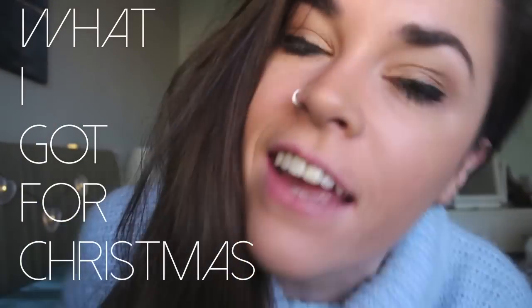Hello! So Christmas has been and gone which is very sad, and Vlogmas is over which is also very sad. But this means we get to see the 'what I got for Christmas' videos which I absolutely love watching. That's why I'm making this video — I like to make videos that I like to watch. I'm obviously not showing off. I'm just nosy and I like to see what people got. I think everyone's nosy and they like to see what Santa has brought everybody.